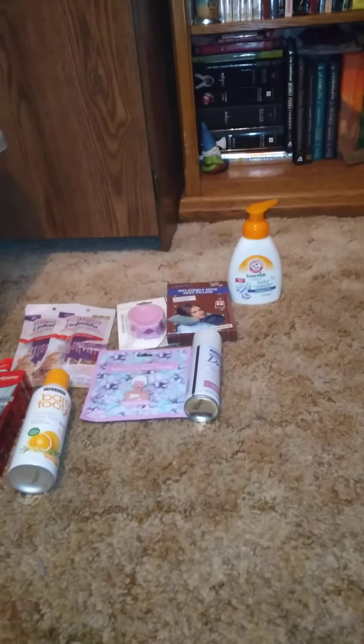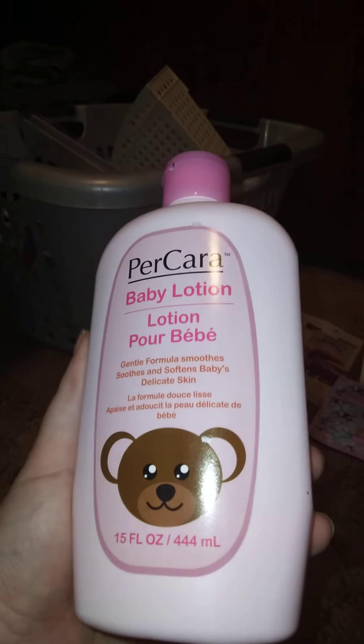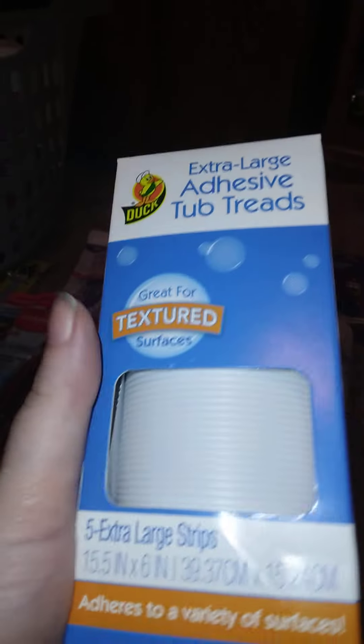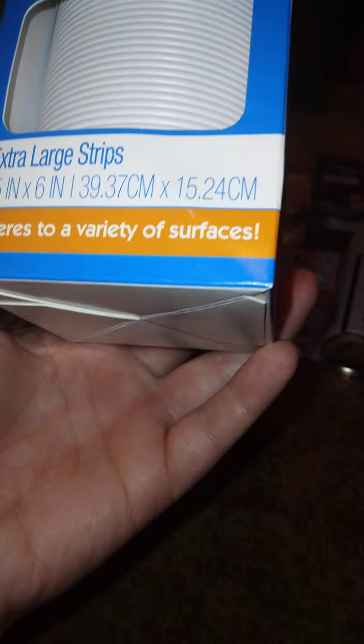I also got Pure Care Body Lotion — gentle formula, smooths and softens baby's delicate skin, 15 ounces. And I found this, which I didn't think we'd ever get — Extra Large Adhesive Tub Treads, great for textured surfaces. You get five extra large strips and pieces that adhere to a variety of surfaces. We got it for our shower.